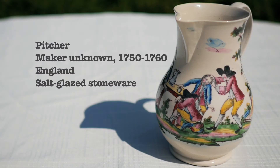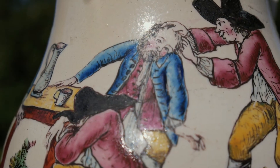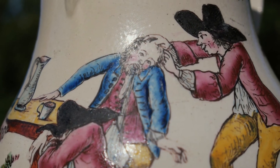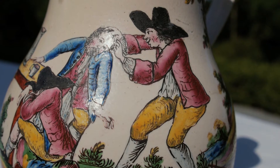Rum was a common commodity, consumed in Europe and in Great Britain. Rum can signify socializing and leisure. But as this pot depicts, rum is also associated with rowdiness and immorality, as these two men duke it out and the other vomits onto the ground.